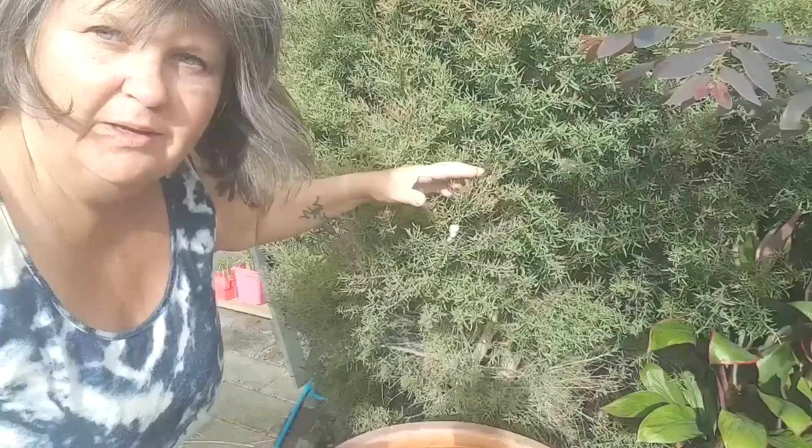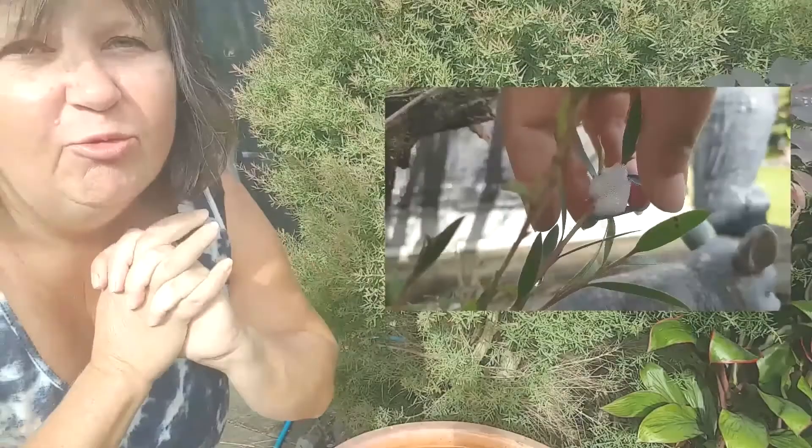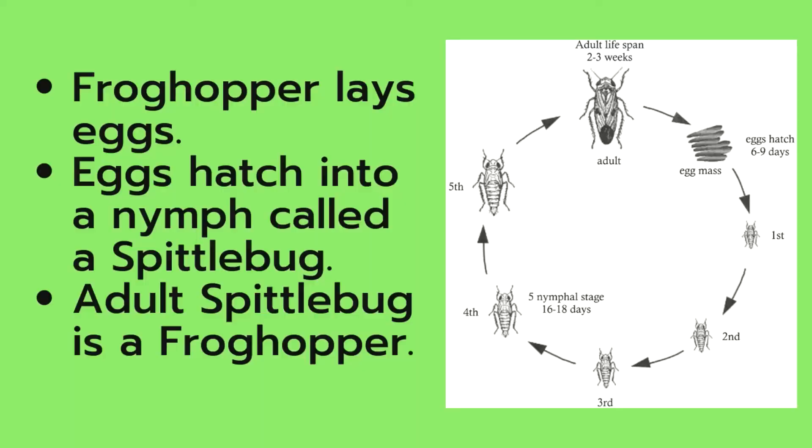How cool is that! Now I know it looks a bit gross, but it doesn't do any damage to the trees. The little bug has to live in there, and that's the way it protects itself. If you really don't like the way it looks, you can hose it off or just wipe it off with your fingers.